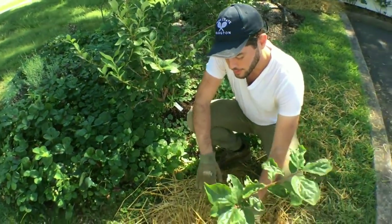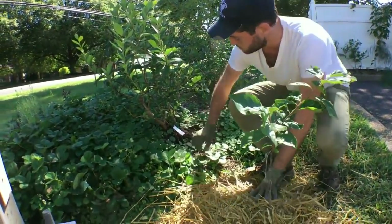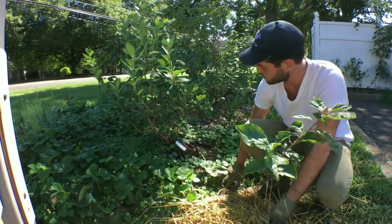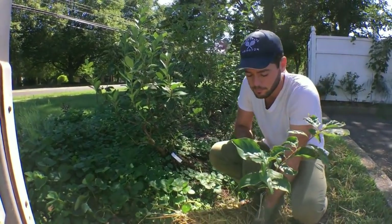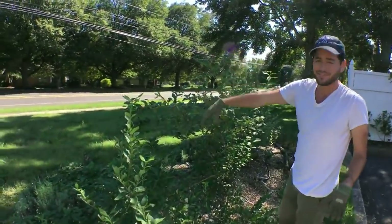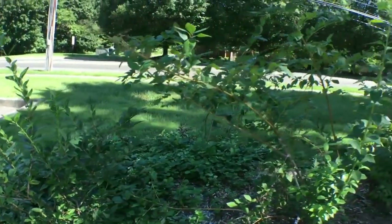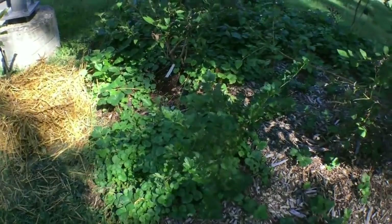And then we just planted here another persimmon. We're going to join this bed — the straw here is going to kill a lot of the grass and any weeds. Then we'll eventually put down some wood chips and connect this to the current existing bed. But we also have in here strawberries, lavender, other persimmons. We have things like gooseberries — as you can see down here is a gooseberry — and then we have honeyberries as well.